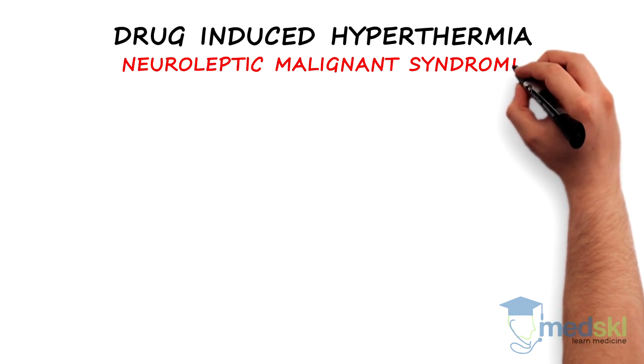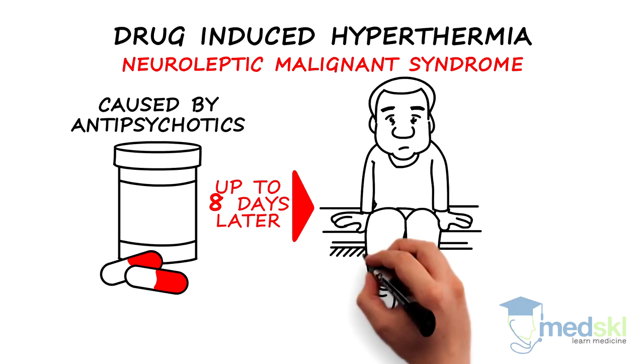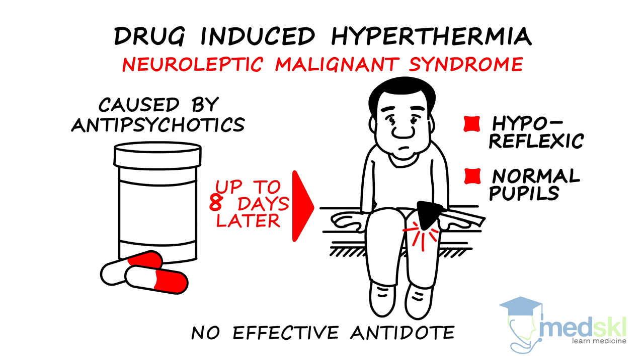Neuroleptic malignant syndrome, or NMS, is caused by antipsychotics. Presentation can occur up to eight days after exposure, as opposed to the 24-hour window with other drug-induced causes. Patients are hyporeflexic and have normal pupils. There is no effective antidote.